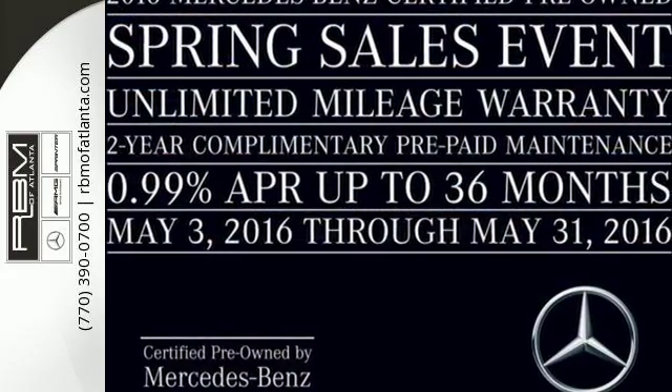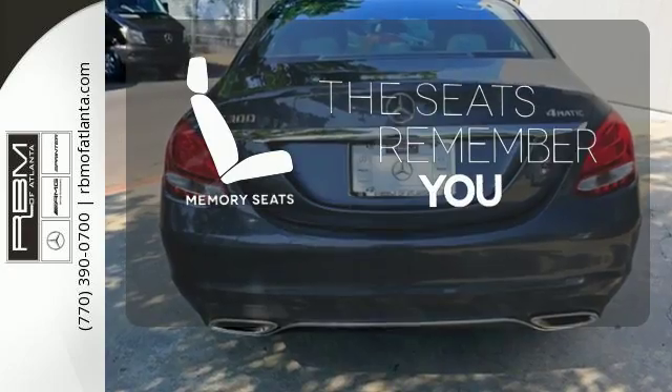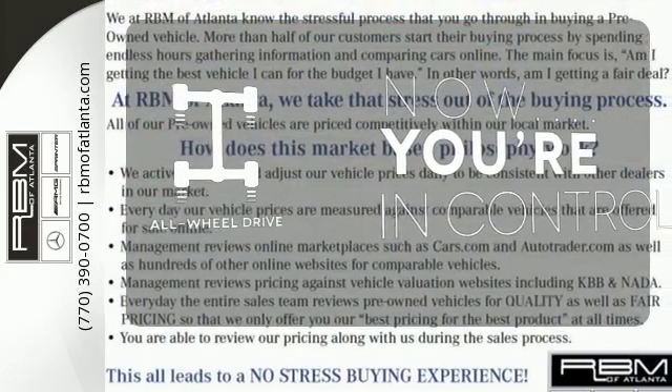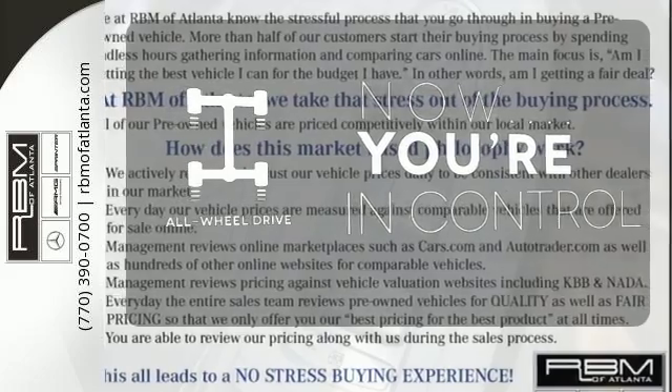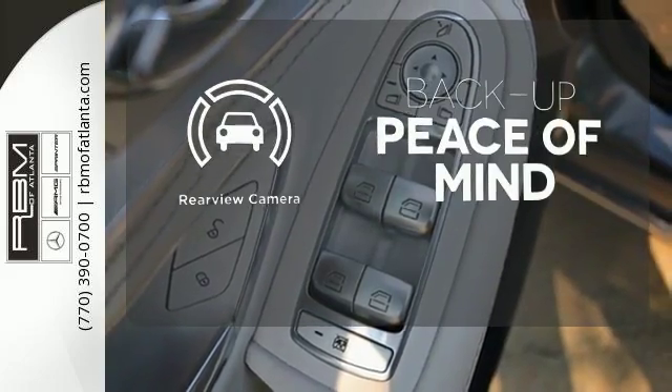Harman Kardon sound system and M-Brace technology. Let the memory seats adjust to your preferred setting. This vehicle with its grippy all-wheel drive can handle anything Mother Nature throws at you. Hindsight is 20-20 with a backup camera.